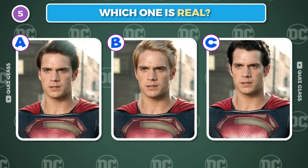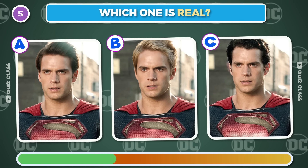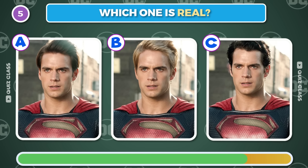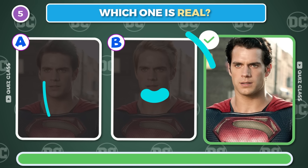Round 5. Can you guess which one is real? The correct answer is C.